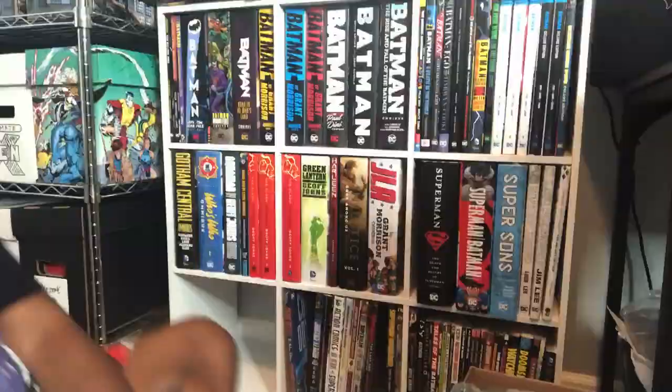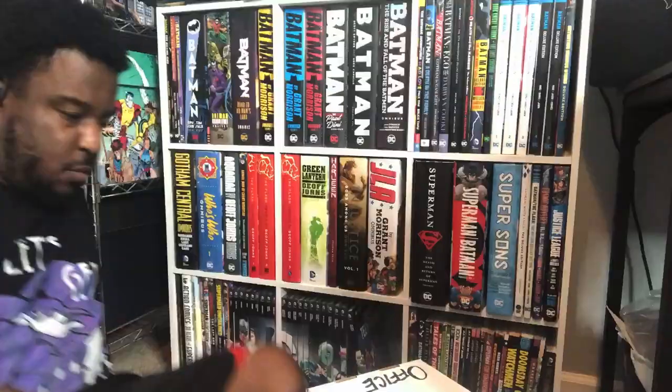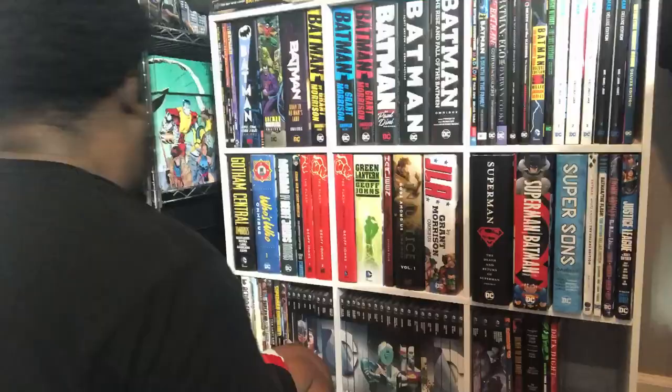I love how omnis look on shelves, but I hate that I'm already running out of shelf space so quickly. I love these Eagle Moss books but I'm going to have to find another place for them. It's been a long day — down to the last box of DC hardcovers. As you can see I've been out of shelf space for a while. That's a ridiculous amount of books.